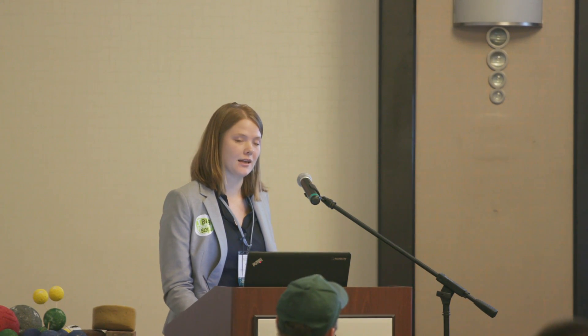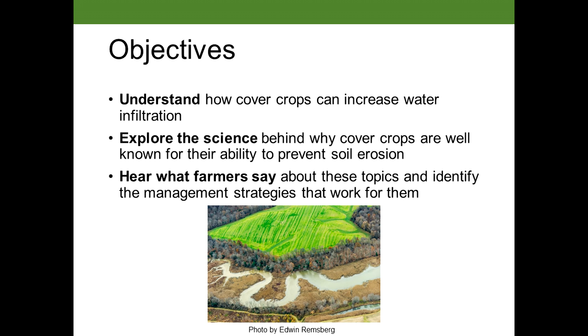During my time with you today, we're going to work to understand how cover crops can increase water infiltration to the soil profile. We're also going to explore the science behind why cover crops are well known for their ability to prevent soil erosion.